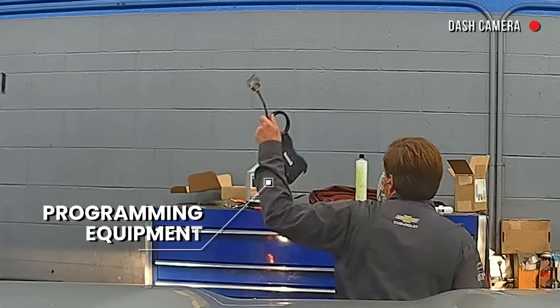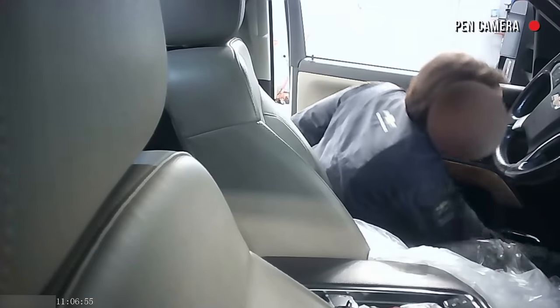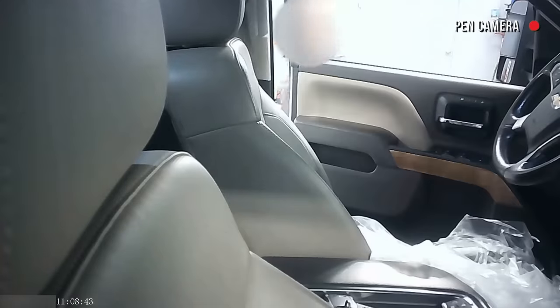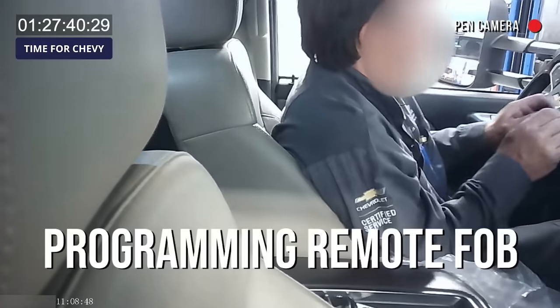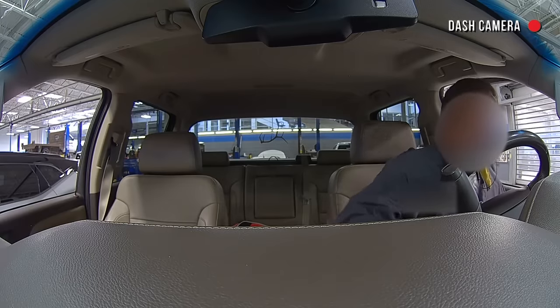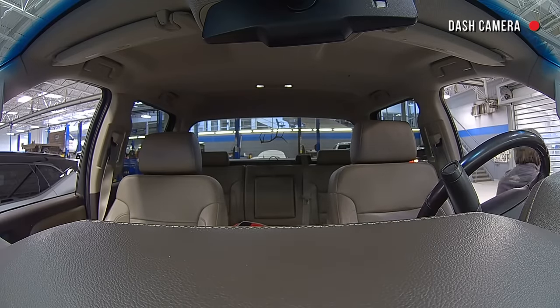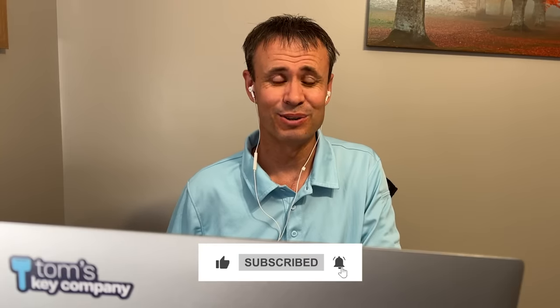Bob just grabbed what looks like probably his equipment. With his programming equipment plugged in, he's about to program the new remote fob. Less than 10 seconds — once he hooked up his equipment, he programmed that fob. That was pretty quick, not a surprise. It practically took him longer to get his equipment and plug it into the vehicle than it did to actually program the remote fob.